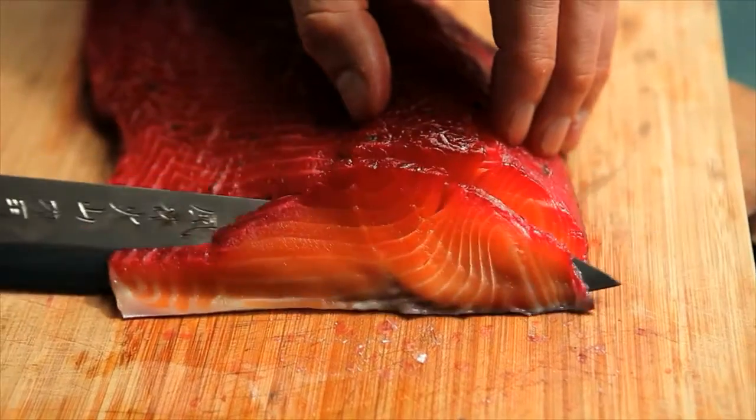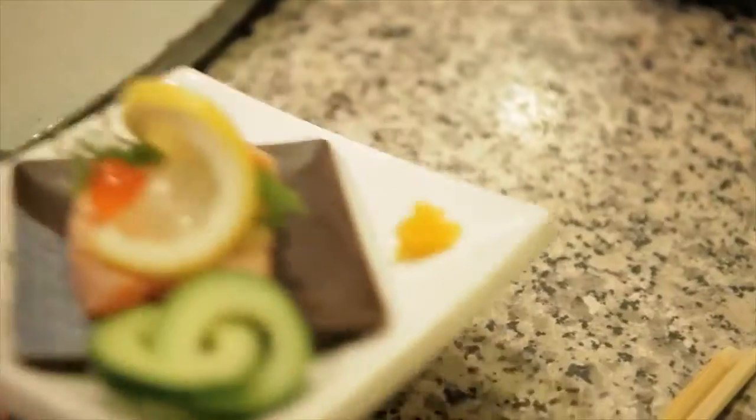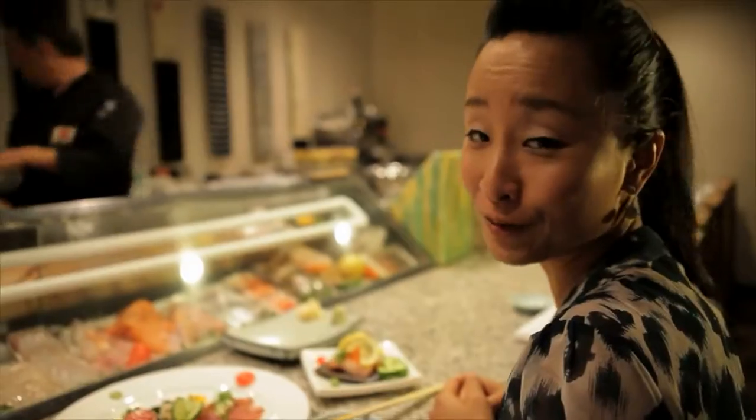Can I have another one, please? Yeah. Ta-dum! Wow, it's an art on the plates.